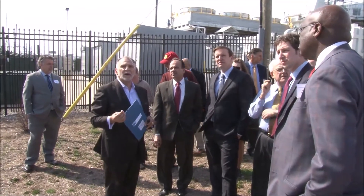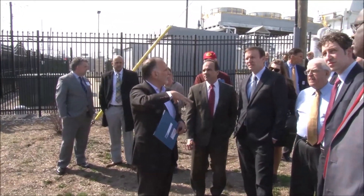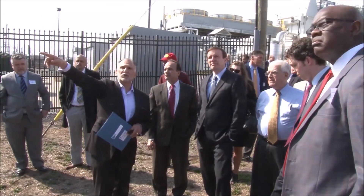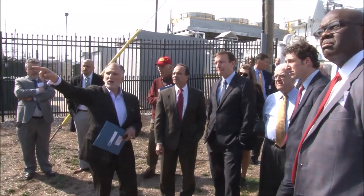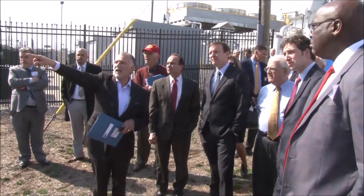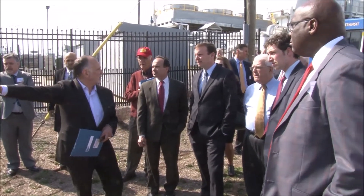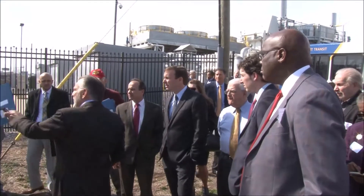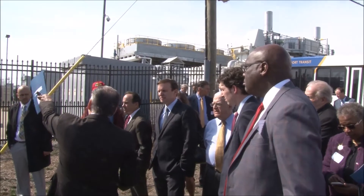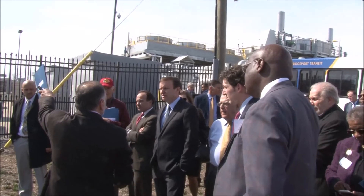We will have an apprenticeship program so 10% of our workforce will be coming from the community. We will do a five-year job training program and they'll be working on our site. The second phase will start about 12 months after, which will be 154 residential units. This building here will come down and there will be a surface parking lot. I've just secured the O&G site, which is three and a half acres — that will cover partial parking needs and a 40,000 square foot retail component.